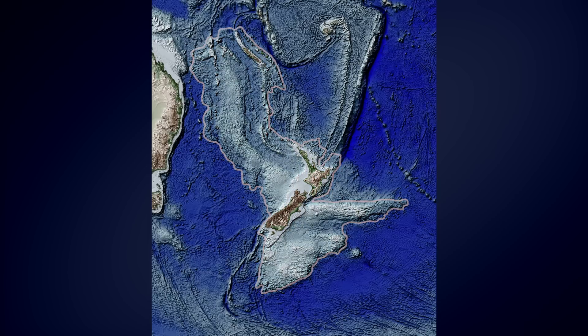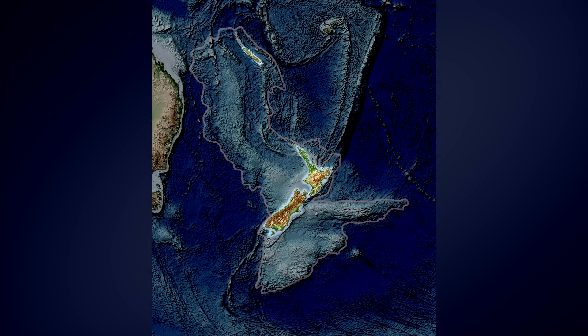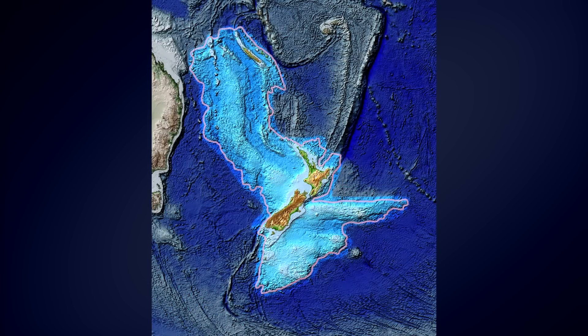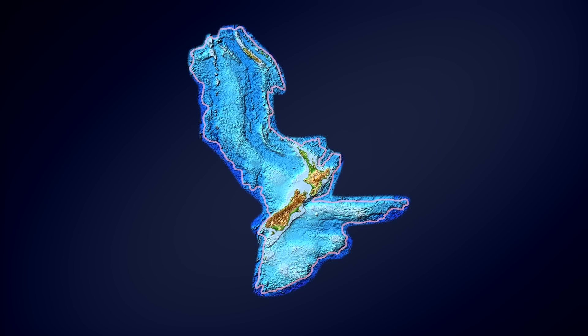With 94% of Zealandia underwater, the islands of New Zealand and New Caledonia are just the tip of this continental iceberg. Measuring in at 4.9 million square kilometers, Zealandia is six times bigger than the so-called microcontinent of Madagascar, and more than twice as large as Greenland, which also happens to be attached to North America.